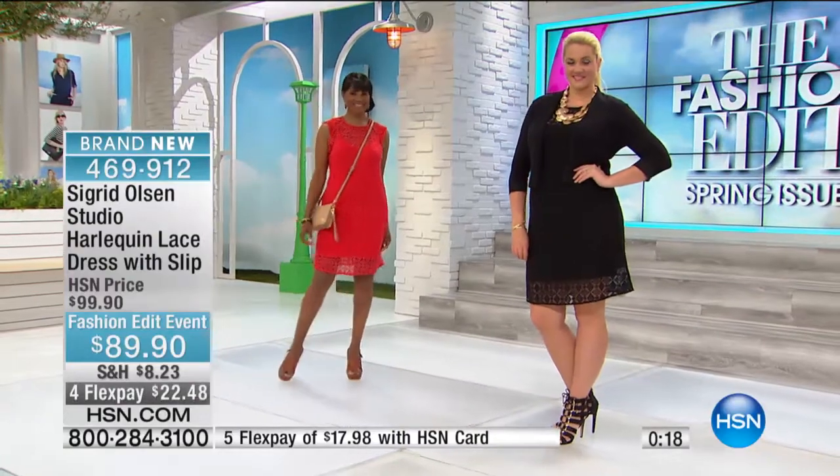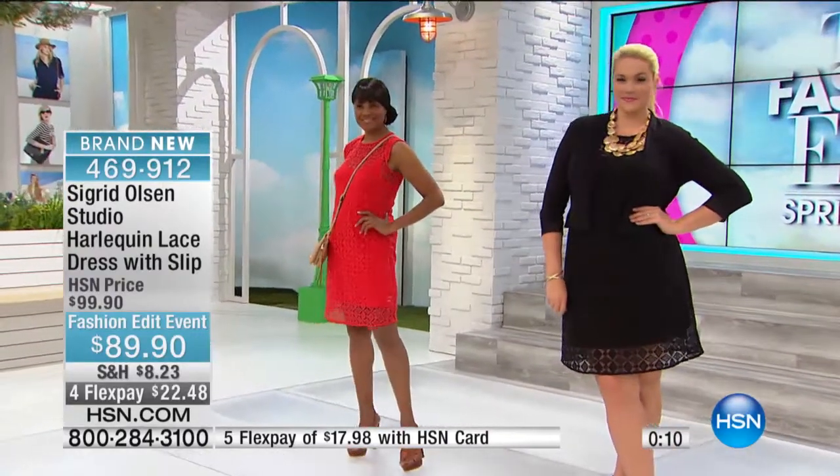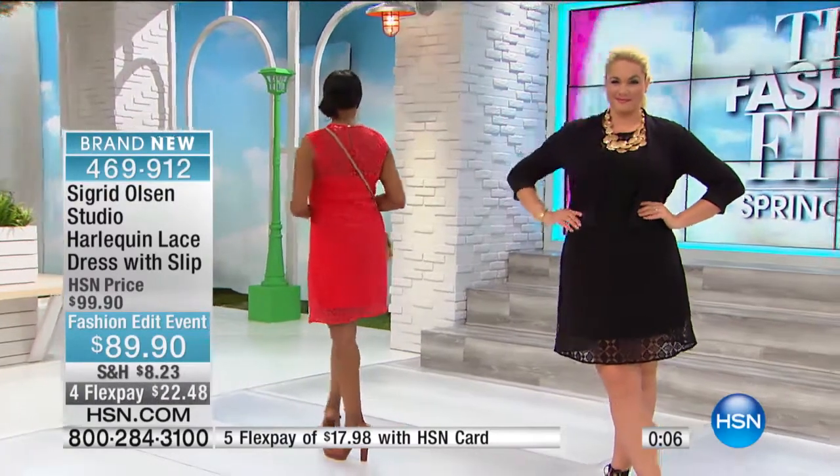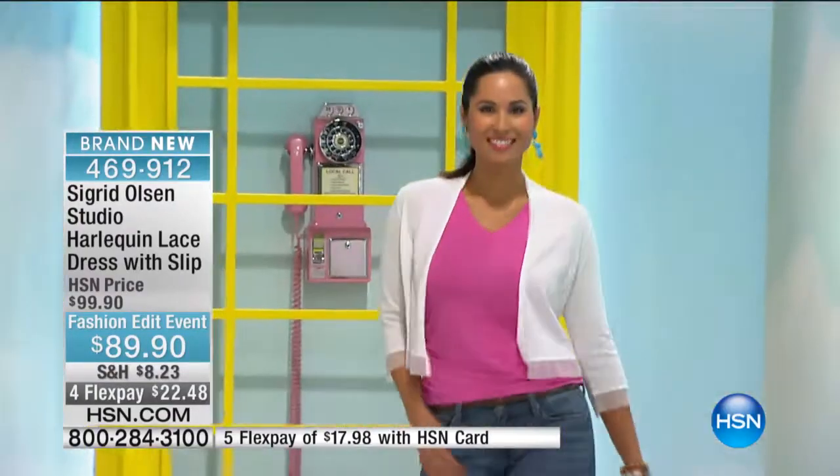We're going to keep those out here for as long as possible — they're fewer than 200 now in each of the colors. If you're wondering about the sweater Sigrid has on, it is coming up in just a second. But before we get to that, we wanted to show you the cardigan I'm wearing as that perfect topper to anything you have that's sleek.